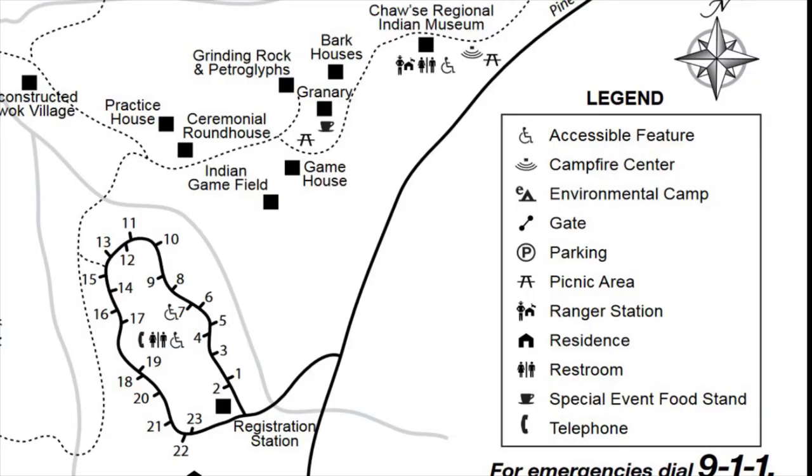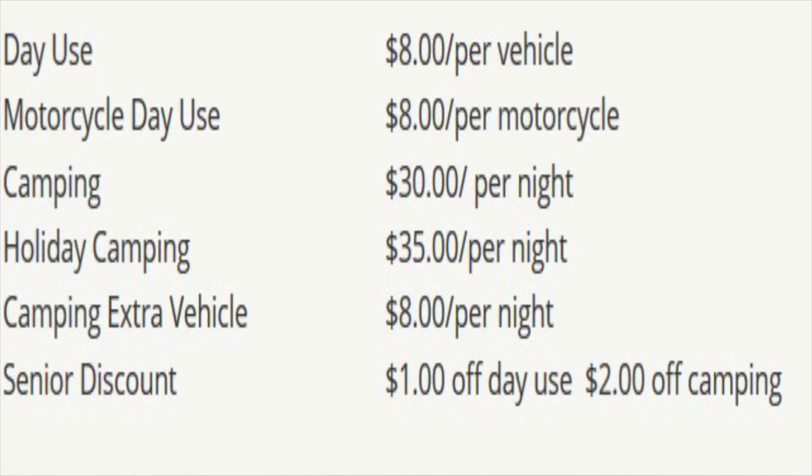The campground is very small — it only has 22 sites. Each campsite is $30 per night. Some of the sites are, in my opinion, too small for larger rigs.